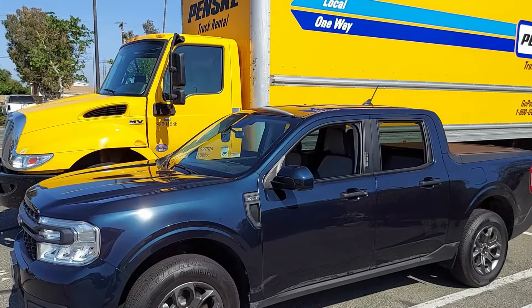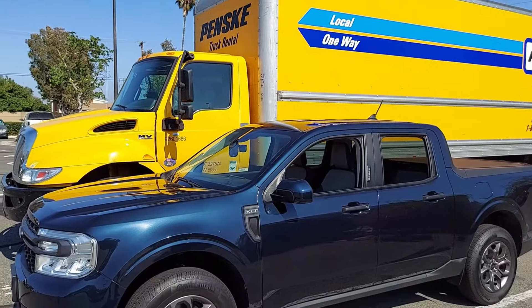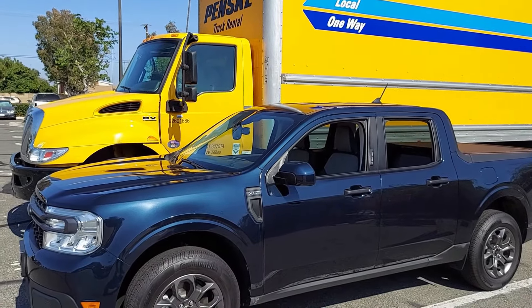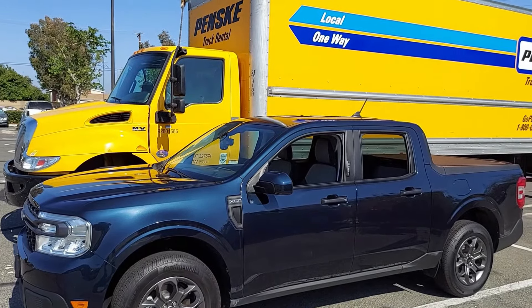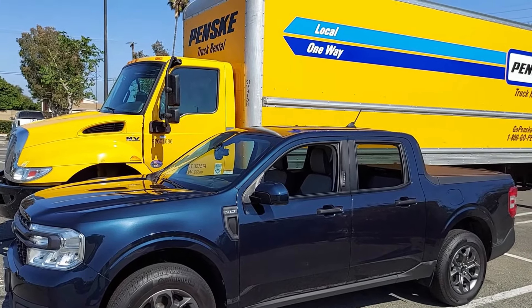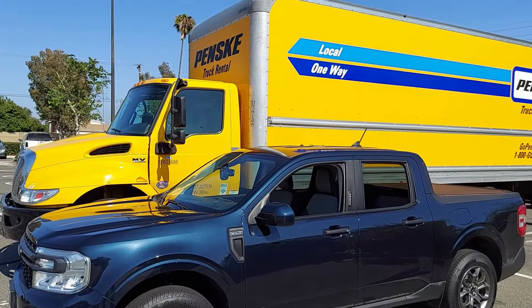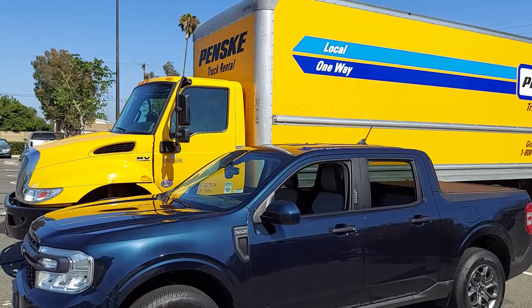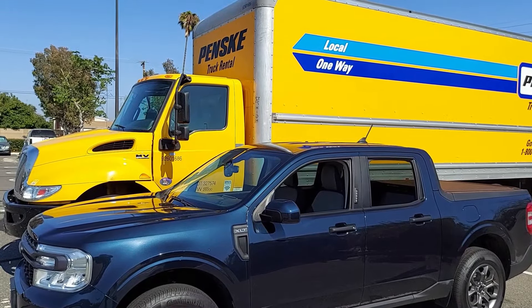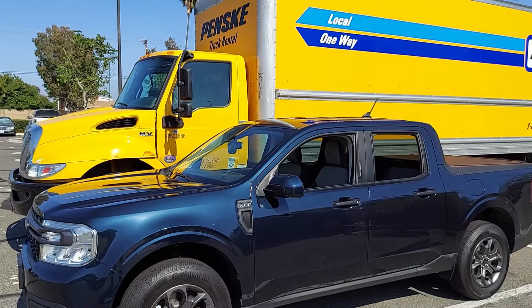Here's another silly comparison just for the heck of it — my little Maverick XLT Hybrid Luxe 360 in Alto Blue next to this giant Penske truck rental. It says it's 12 feet tall, in bright school bus yellow.